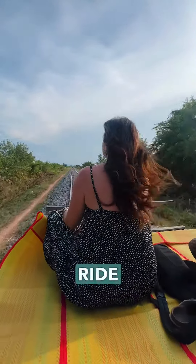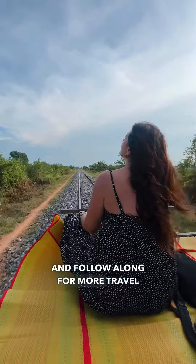Let me know in the comments if you would take a ride on the Bamboo Train, and follow along for more travel tips and adventures.